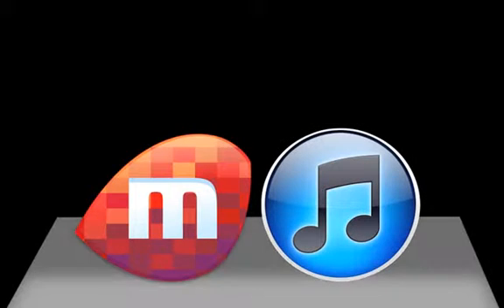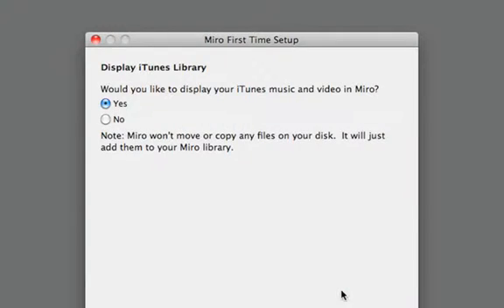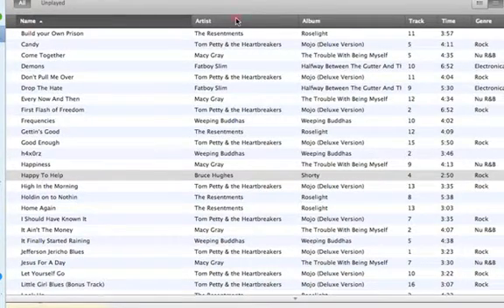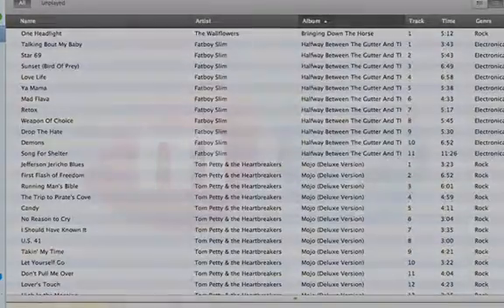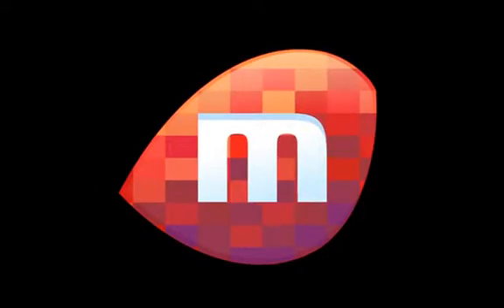It's easy to try Miro because it works with the iTunes Music Library you already have. When you launch Miro 4 for the first time, it will offer to watch your current iTunes library and keeps up to date with any new purchases. Miro leaves everything where it is, so you can use both programs side by side. So why not try Miro?